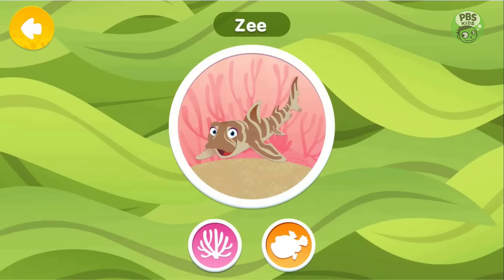Z is a zebra bullhead shark. Most sharks have all the same shaped teeth, but Z has special flat teeth near the back of her mouth that let her grind up her food.